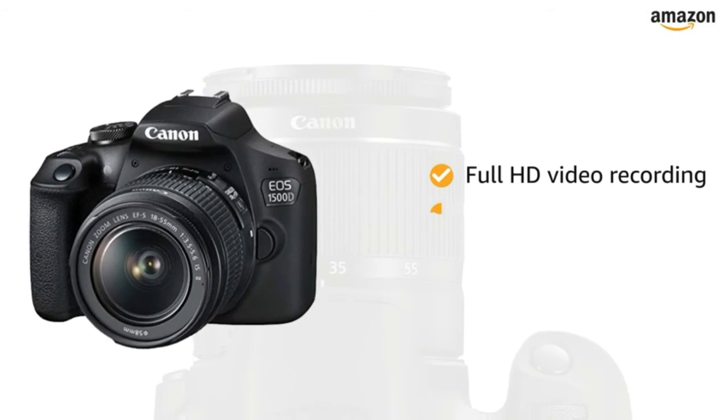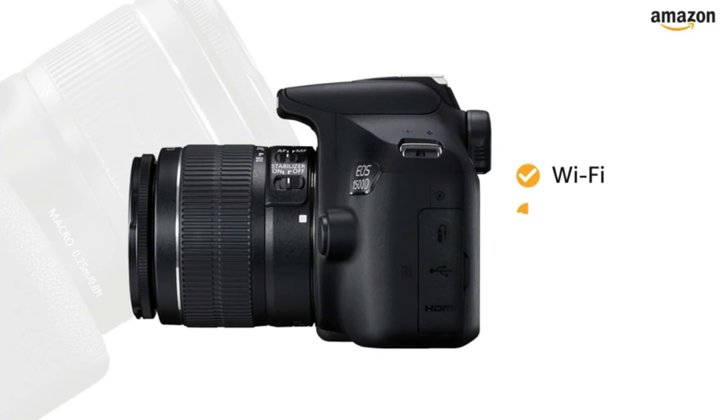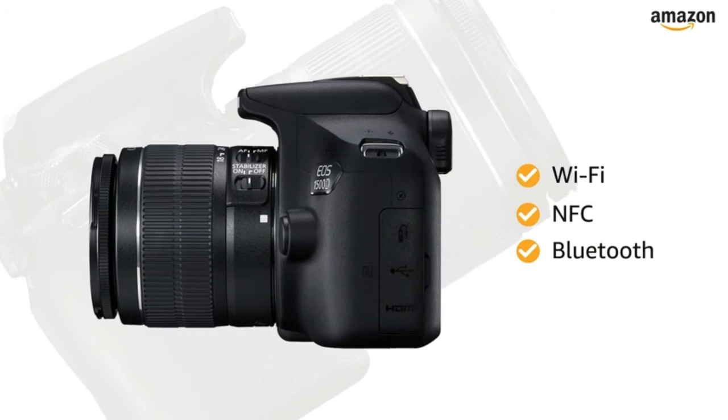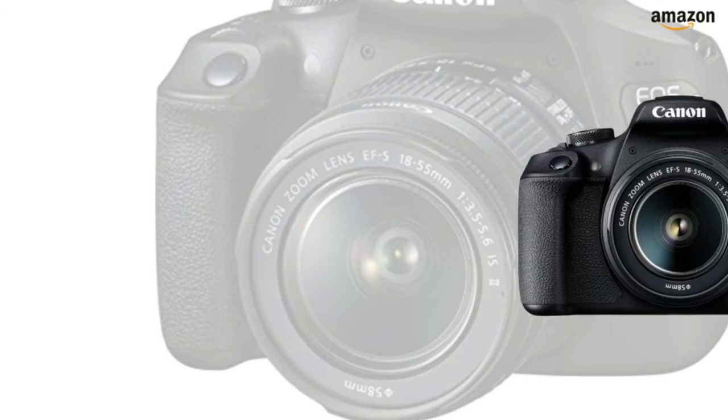You can record full HD video with fully manual control and selectable frame rates. With WiFi, NFC, and Bluetooth built-in, you can control the camera remotely and transfer images as well as video footages wirelessly.